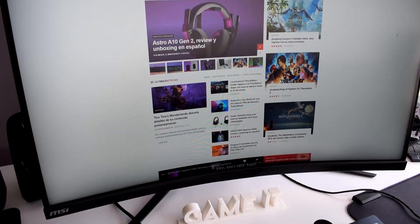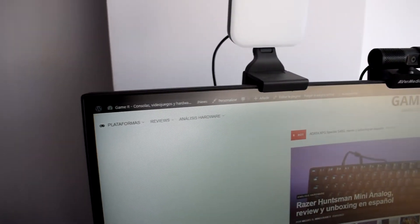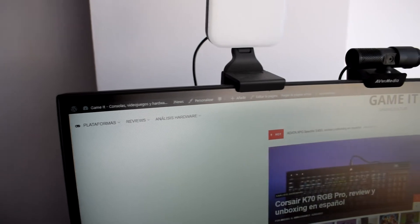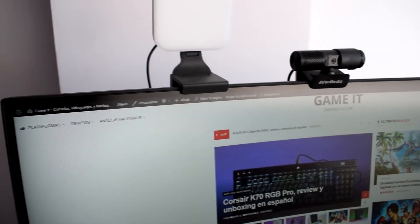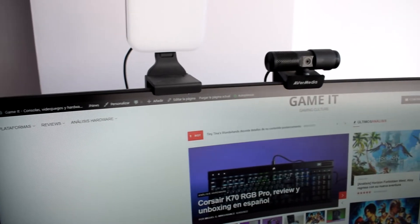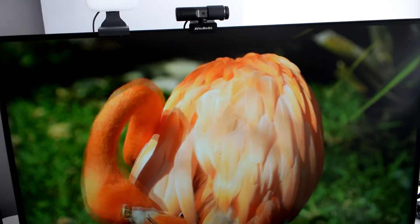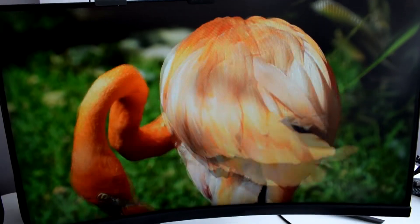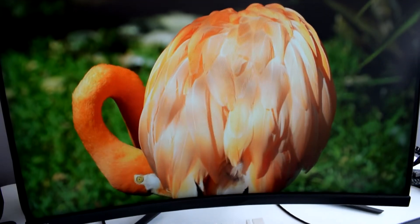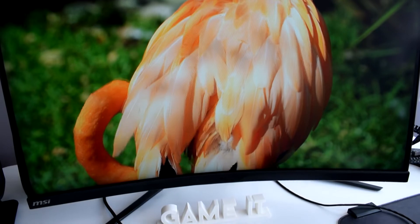El panel VA nos ofrece unos contrastes mucho más vivos, algo que podemos apreciar más si cabe gracias a la tecnología HDR. Sin embargo, en este campo tampoco vayáis a esperar lo mejor de lo mejor, ya que el HDR es bastante anecdótico, contando con un poco más de brillo que en modelos que no cuentan con él y poco más. Su calidad todavía dista de lo que es un HDR de verdad. Uno de los principales problemas en esta clase de monitores es el ghosting, algo con el que lidia muy bien gracias a su modo ultra rápido, por lo que no va a ser algo que nos vaya a incomodar.